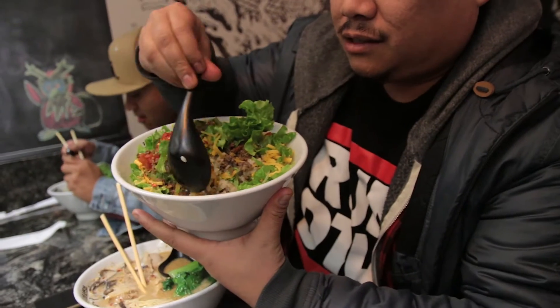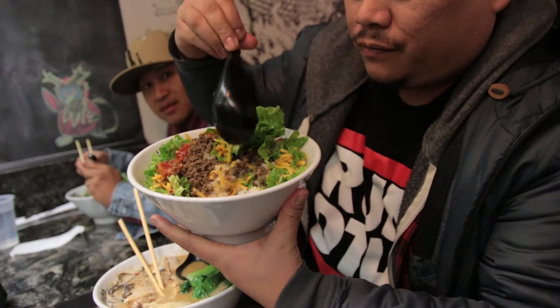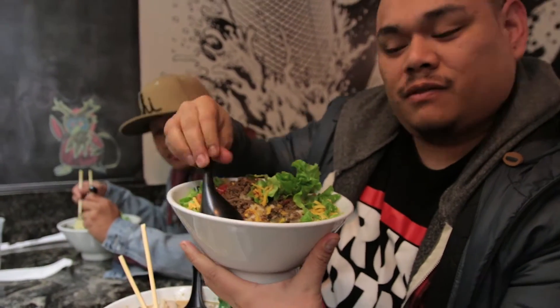We also got taco rice, which he already bit into. This thing has rice, ground beef, lettuce, tomato, and grated cheese. Dude, that taco rice is bomb. I'm gonna taste the broth.